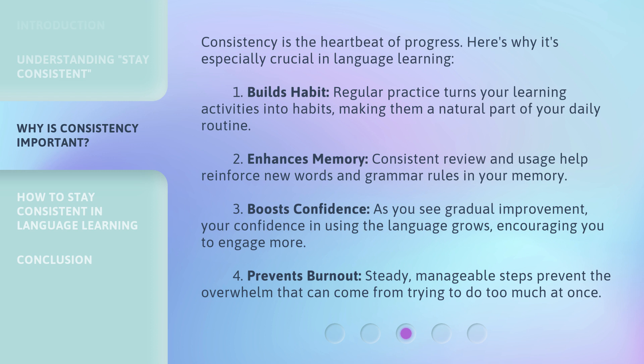Fourth, consistency prevents burnout. Steady, manageable steps prevent the overwhelm that can come from trying to do too much at once.